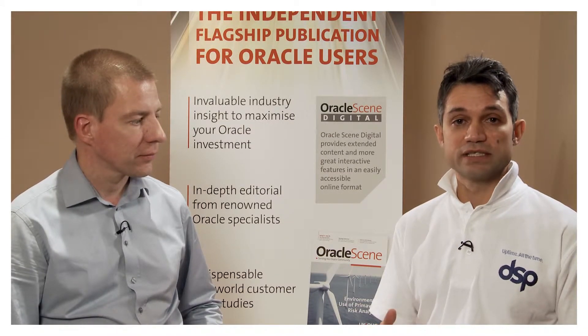My name is Dev Nayak, and I'm a volunteer here with the UKUUG. I also run an Oracle E-Business Suite consultancy called DSP, and I'm here with Arion Staif. Arion's an Oracle E-Business Suite consultant. He's based in the Netherlands, and he's a freelancer.